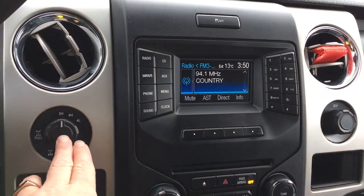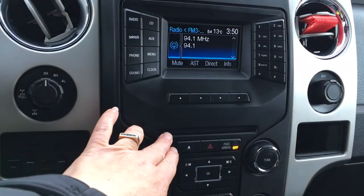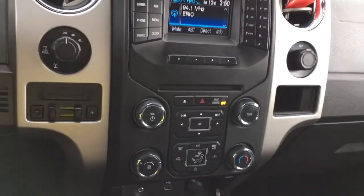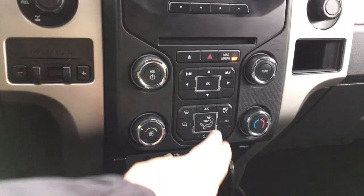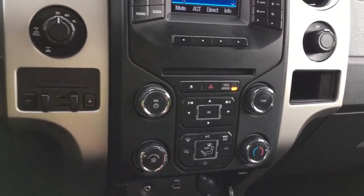You've got 4x4 with locking differential and integrated trailer brake controller. Your CD player is located in the center, and there are your hazard lights. You have your volume and tuner, and below that you have your climate control with AC, max AC, front defrost, and heated mirrors.